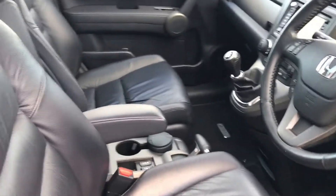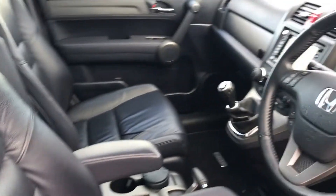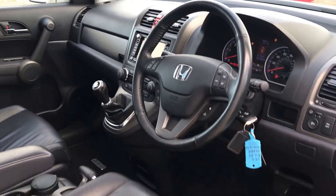If you'd like to arrange a test drive of the vehicle or to come in and view it, give us a call at 0141 842 1011.